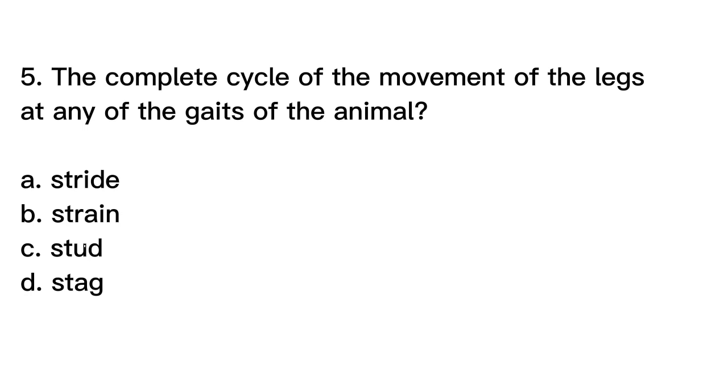The correct answer is letter A. Stride. A stride is the complete cycle of movement of the legs at any of the gaits of the animal. The stride includes the time from when a foot leaves the ground and returns to the same position, and it is typically measured in terms of the distance traveled by the animal. A strain refers to a particular genetic line within a breed or species. A stud is a male animal used for breeding purposes, and a stag is a male deer that has shed its antlers.